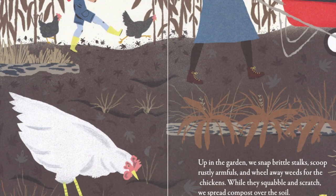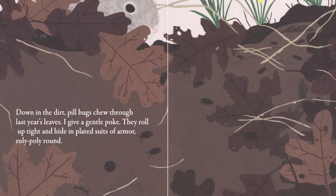Up in the garden, we snap brittle stalks, scoop rusty armfuls, and wheel away weeds from the chickens. While they squabble and scratch, we spread compost over the soil. Down in the dirt, pill bugs chew through last year's leaves. I give a gentle poke. They roll up tight and hide in plated suits of armor, roly-poly round.